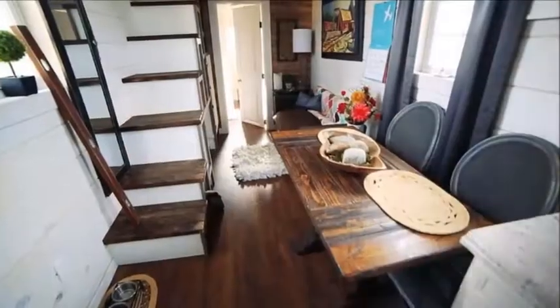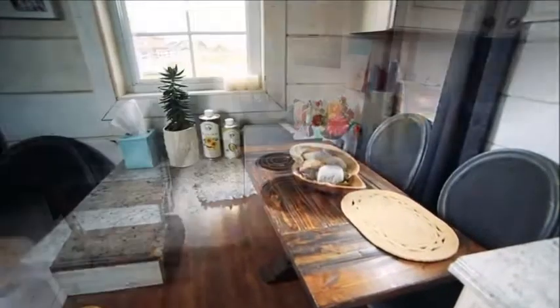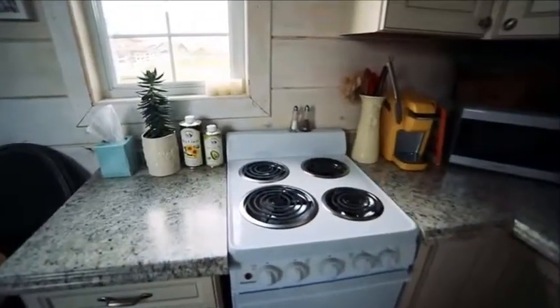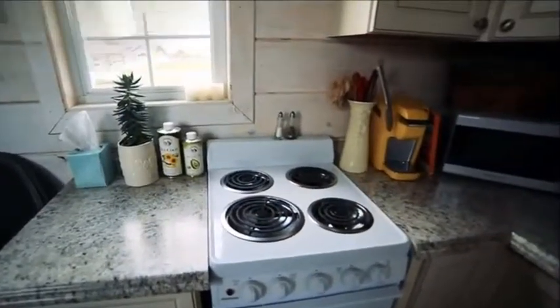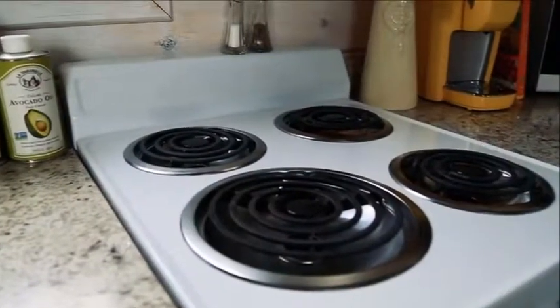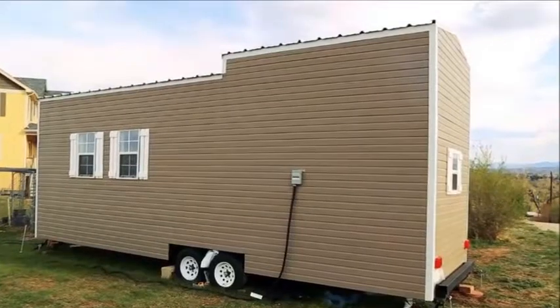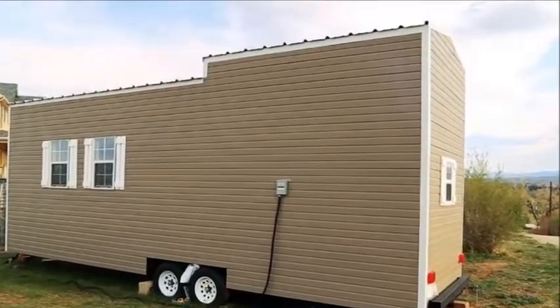For a tiny house on wheels, the size of the bathroom is really impressive. There is a full-size shower, toilet, closet, basin with cabinet, and even a full-sized washer-dryer unit. There truly is no compromise in this small bathroom. Currently the toilet is plumbed in and flushing, however in the future there is the option to upgrade to a composting toilet once Jackie is brave enough to give it a try.